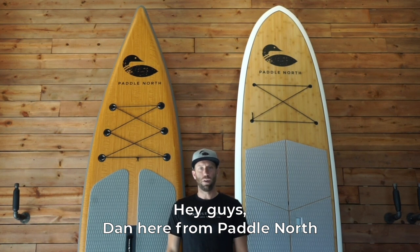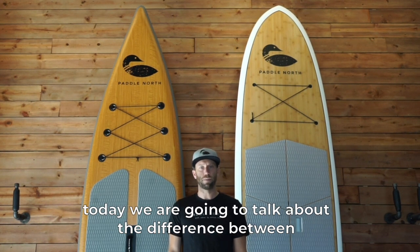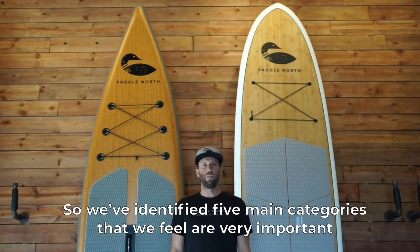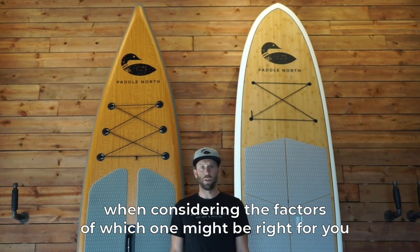Hey guys, Dan here from Paddle North. Today we are going to talk about the difference between inflatable boards and solid boards. We've identified five main categories that we feel are very important when considering the factors of which one might be right for you.